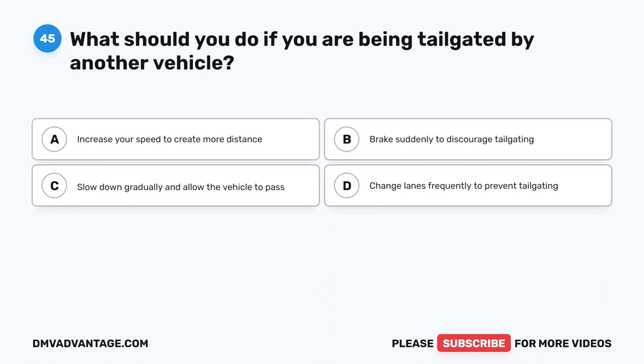Question 45. What should you do if you are being tailgated by another vehicle? A. Increase your speed to create more distance. B. Brake suddenly to discourage tailgating. C. Slow down gradually and allow the vehicle to pass. D. Change lanes frequently to prevent tailgating.